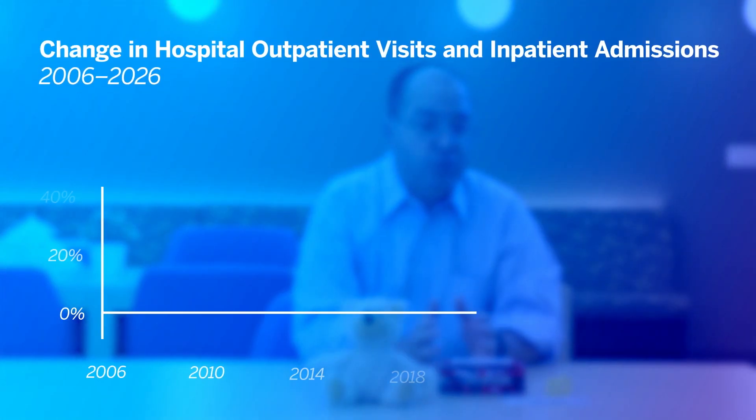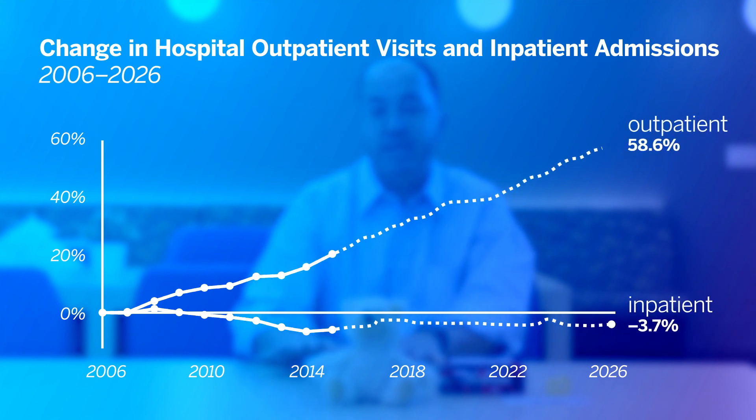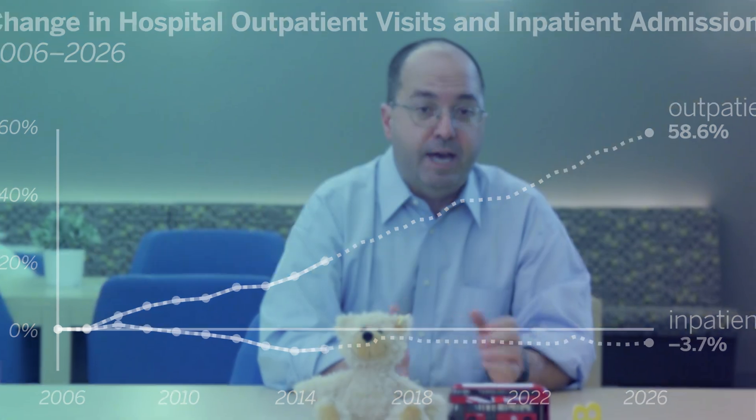Historically, Part B has made up a smaller portion of providers' overall revenue, but that's changing. The recent push from both payers and patients to have more care delivered in the outpatient setting is shifting that calculus. As a result, we see a new spotlight and attention being paid on Part B revenue.